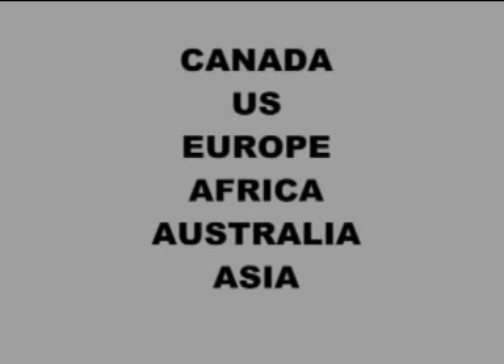We have a long list of overseas clients in Canada, US, Europe, Africa, Australia, Asia, and more.